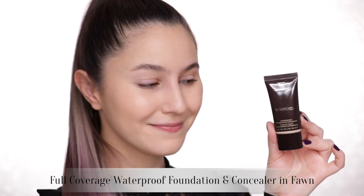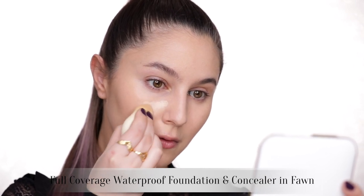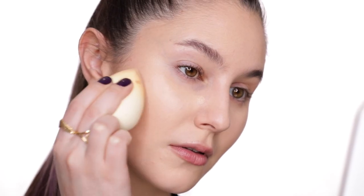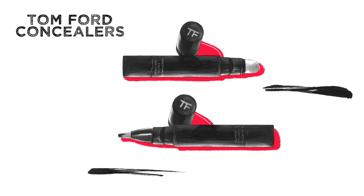The waterproof foundation and concealer is a genuine full coverage product — they're not playing around here. I personally prefer this formula more as a concealer so I can add a little bit more coverage on my rosy cheeks or on any blemishes. The finish is definitely matte, super matte, but it blends out beautifully and it really builds upon itself with ease. It's so rare that I find a matte full coverage foundation that flatters my dry skin, but this is one of them, and I am very pleasantly surprised.